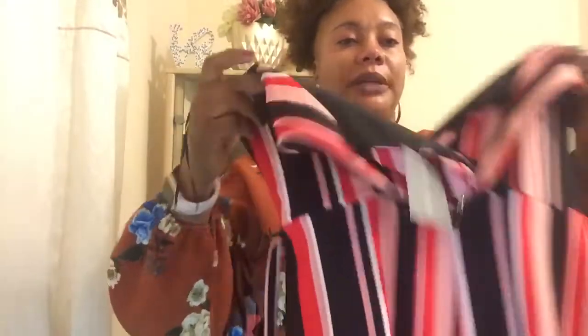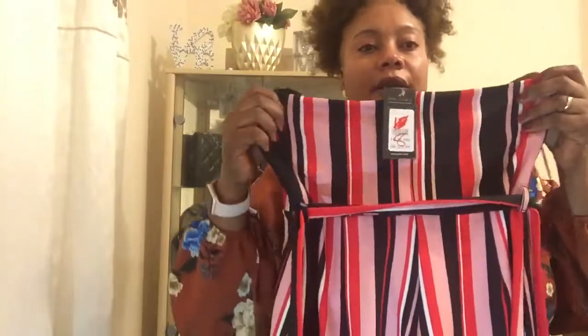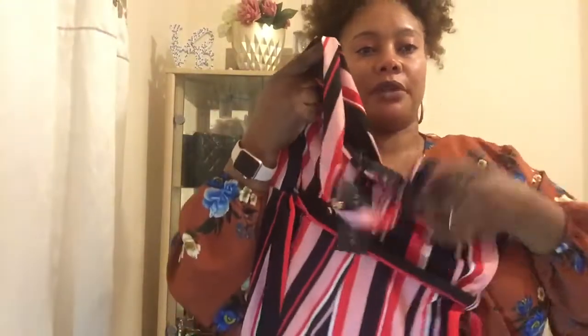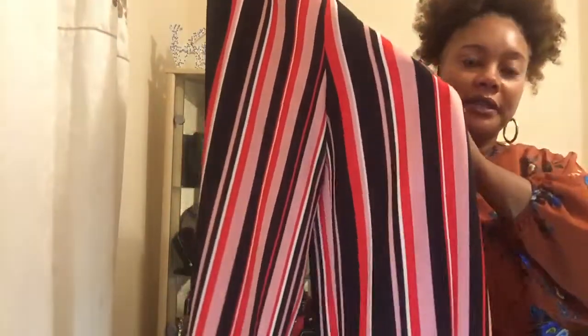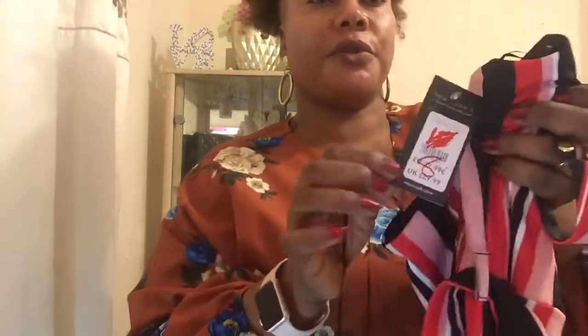I'll start with this jumpsuit — I got this for one of my daughters. It's a very pretty one. This is the back; it's kind of a bare back style, and then another strap goes on to the back. It's a jumpsuit with very nice colors and it's got a belt to tie around the waist. I got this from New Look for my daughter. The actual price was 30 pounds and it was reduced to eight pounds, so I paid eight pounds — I thought that was a bargain.